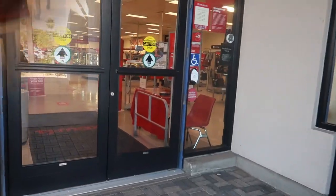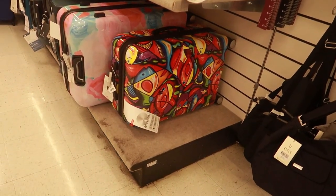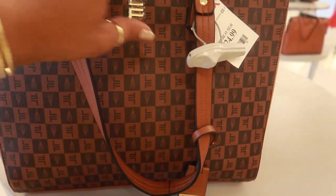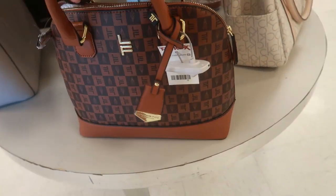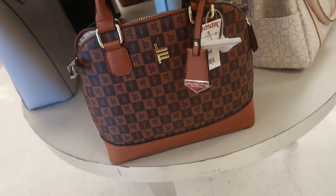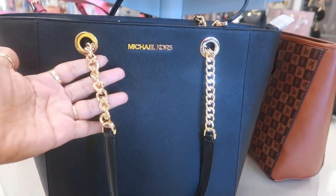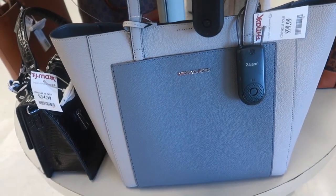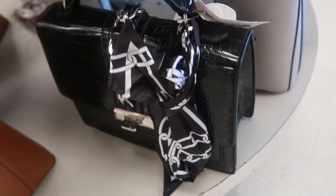Hopefully they have some new purses and stuff out. Every time I've been coming lately it's been short pickings. The first thing I see is some cute luggage with some fish on it for $65. They even have a small one up there. Here's another one — London Fog. The smaller one is $25. Oh, I like this Michael Kors. This one is $119. They also have a gray one for $99.